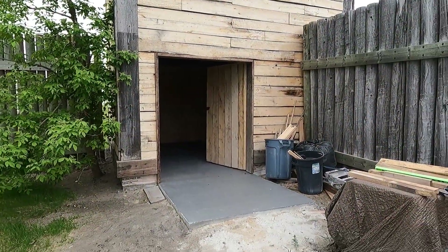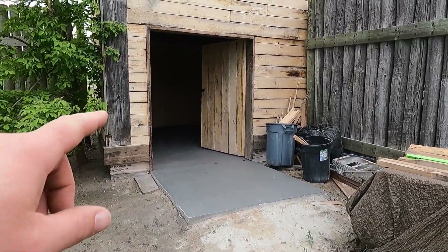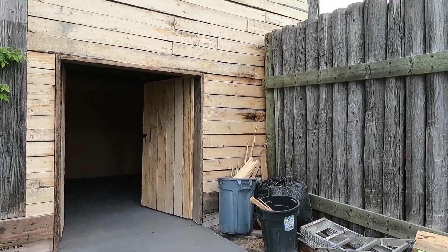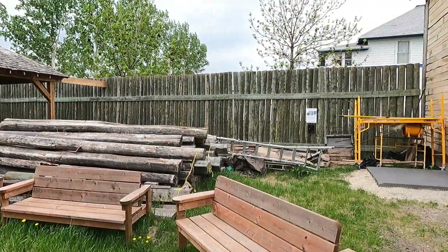I remember being here as a kid — in these corners you could go in and they had displays in there. This looks like fresh concrete here so they're redoing all this. We'll stay out of there — it's kind of a work in progress at the moment.